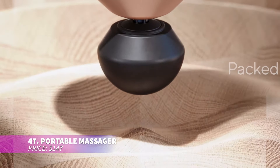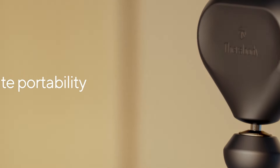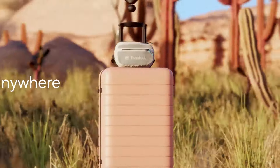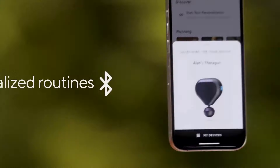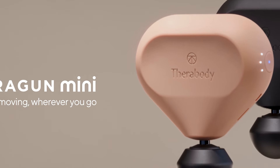This compact massager delivers powerful deep-tissue relief in a small, travel-friendly package. It's lightweight and easy to take on the go, fitting neatly in your gym bag or purse. With three different foam attachments and adjustable speed settings, it provides targeted muscle relief. It also connects to an app for personalized massage routines and feedback, making it an ideal recovery tool.